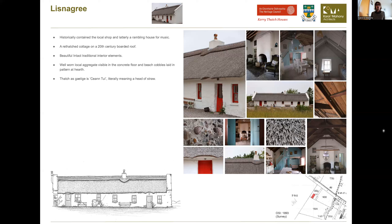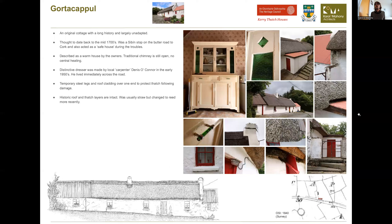Moving on to Gortacapo near Cordal. This is a very original cottage with a very long history - it can be traced back into the 1700s. It was a shebeen stop on the butter road to Cork and also acted as a safe house during the Troubles. It has a long history associated with the family that still care for it and keep the fire lit. It's described by them as a warm house - it has no central heating, it's a traditional cottage that still works well and keeps the heat. Its chimney is still open as it would have been traditionally. It's good to hear people acknowledge that these houses work well when they haven't been messed with.